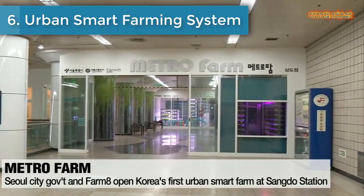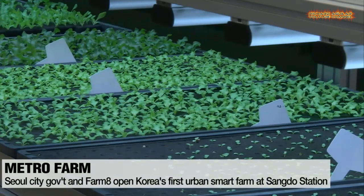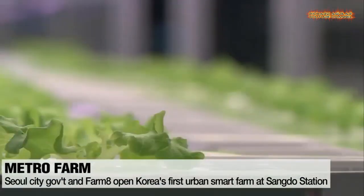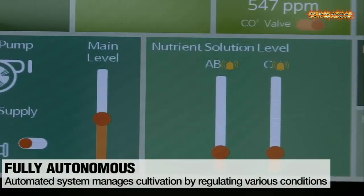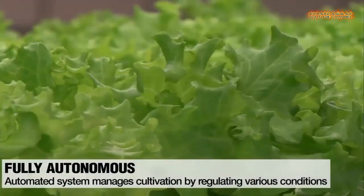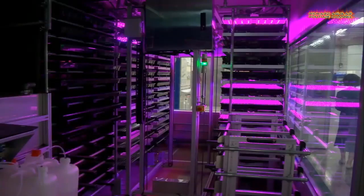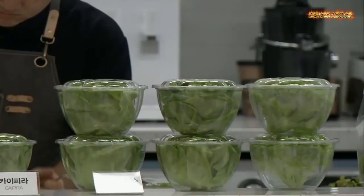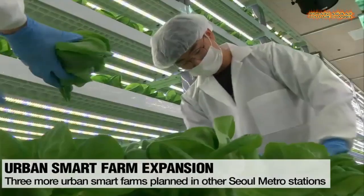Number 6 is Urban Smart Farming System. The Seoul Metropolitan Government and Farm Aid, an agriculture firm, opened the first metro farm in South Korea at Sangdo Station on Seoul Subway Line 7. They are promoting this metro farm as a way to effectively utilize unused spaces to carry out urban farming. Sangdo Metro Farm is an urban smart farm which uses information and communication technology to control the farm's conditions, making it easier to grow crops.